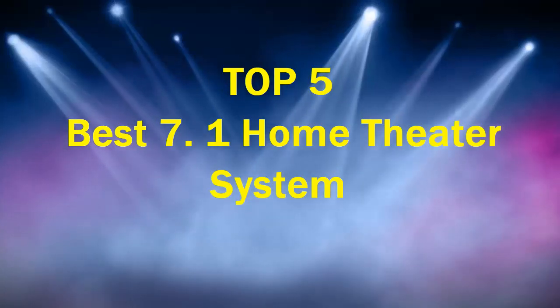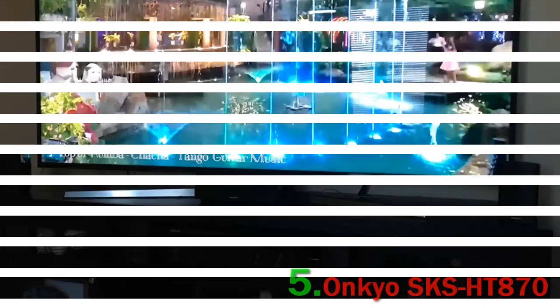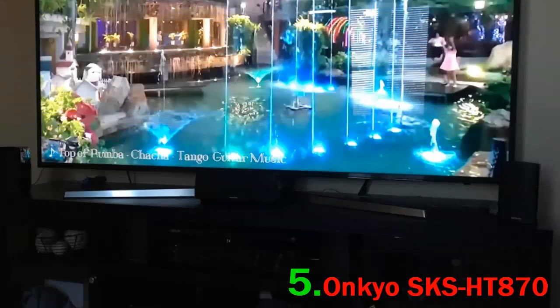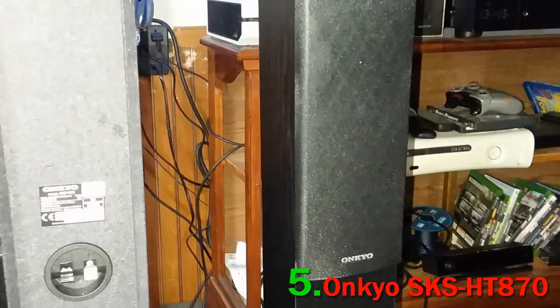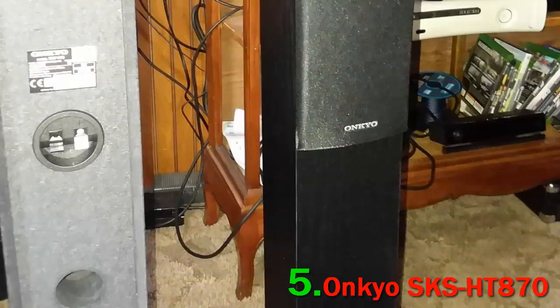Number 5: Onkyo SKSHT870. Over now to Onkyo to have a look at what they are bringing to the market. We like Onkyo — they are still a family-run business and they produce some good audio, not at the very high levels we might add, but a good standard at very attractive prices. Its value for money makes it a contender for the best affordable 7.1 home theater system.